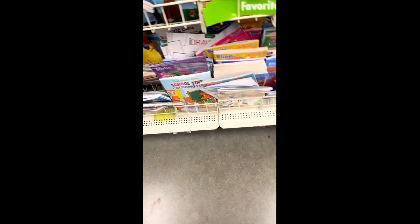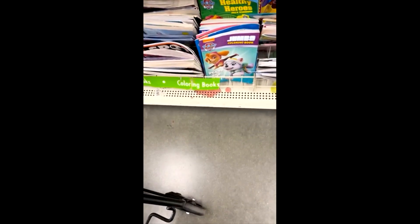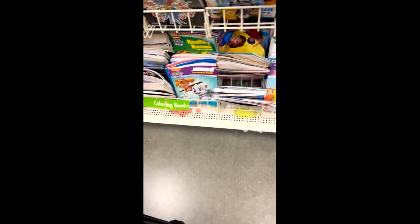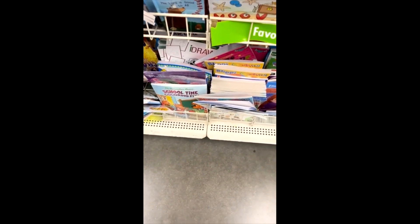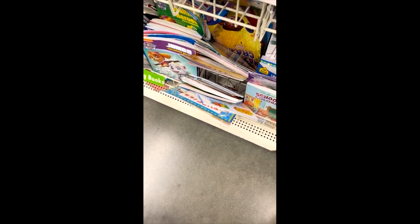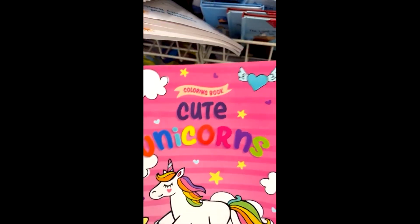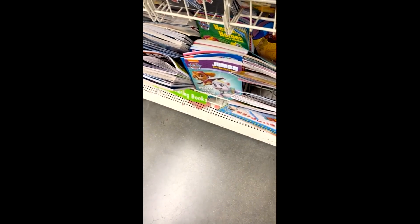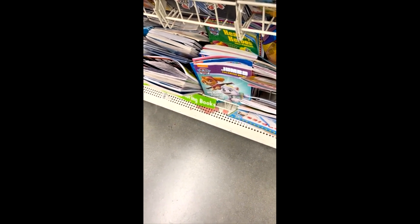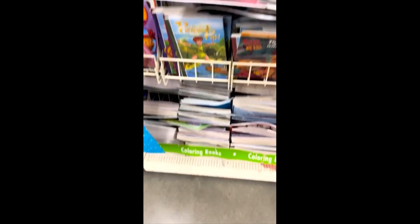I'm looking for a coloring book. I just have to pick something up in order to join in. I have to find something. It's a kitty. I might have to order one online, but while I'm here — I've got a unicorn, but I don't want unicorns. It's all children's coloring books, so I might not be so lucky.